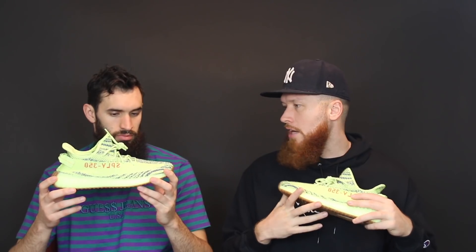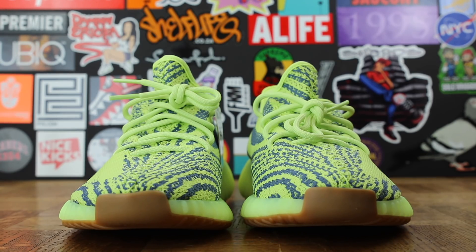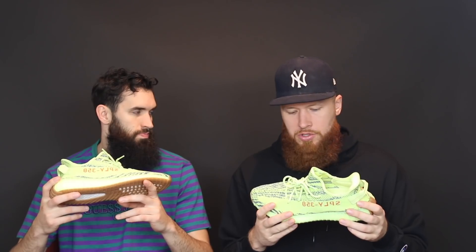So a little quick review even though we're not a review channel in the technical sense. Some of the details: you have the Semi-Frozen Yellow — some people were calling these the McChickens, but that was a swing and a miss. It's like a muted highlighter — that's a good way to describe it. I've been saying this is one of the better Yeezys, but I know Buckets disagrees. Buckets is the anti-hype beast — not just saying that, it's true.